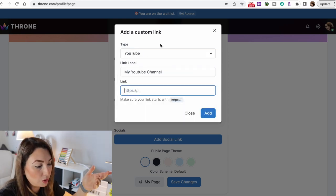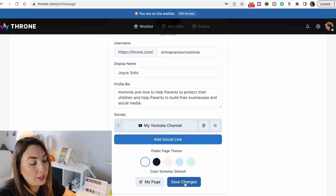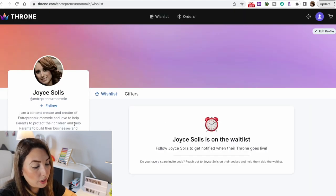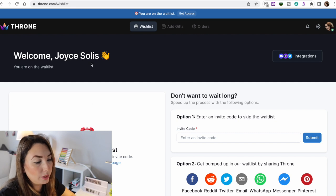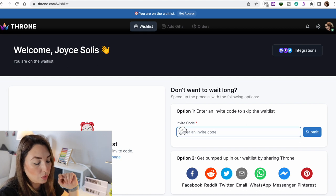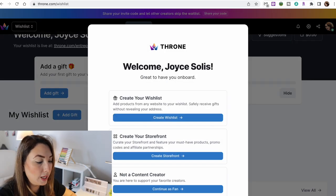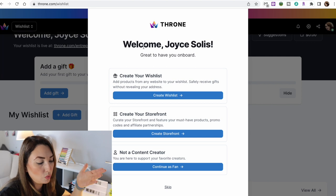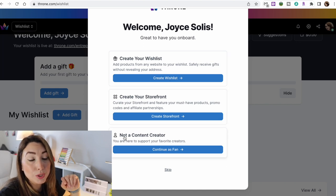While you wait for your code or for your Throne to be up and running, go to your profile picture and start setting up your page. You can edit the banner and your bio, or start adding your social media. I'll show you how I added my YouTube channel — I selected YouTube, typed in the link label, and added my YouTube link. You can add as many social media platforms as you have. You can also create a Throne account as a fan to support your favorite content creators.